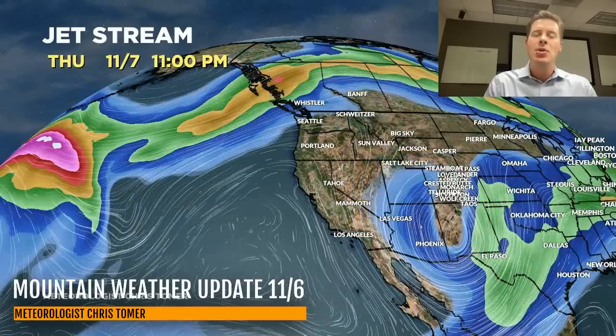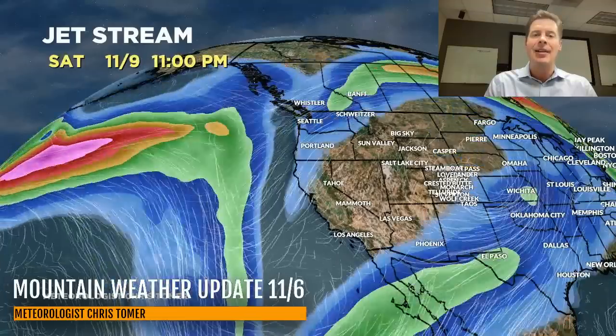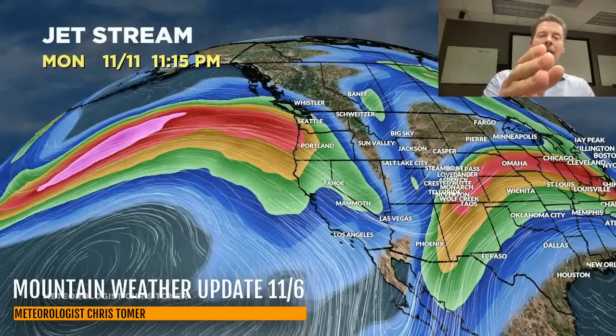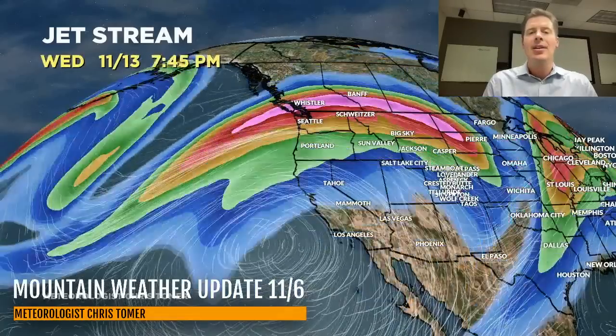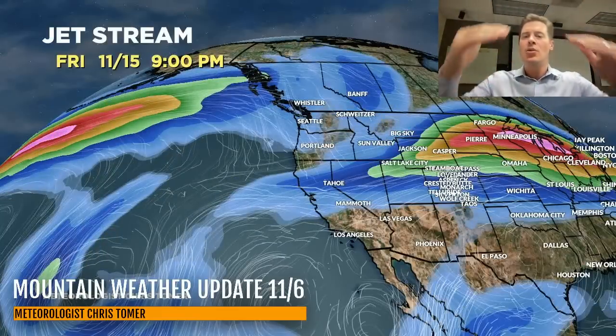Here's the forecast jet stream by close of business today. You can see the cutoff low developing over the four corners, then beginning to make its move on 11-7 — New Mexico and southern Colorado — moving north on 11-8, affecting the rest of Colorado through 11-9, then it's gone. Coming out of the Pacific Northwest, diving into the northern tier, that's the fast cold front on 11-11 and 11-12, but it just doesn't have as much with it as it looked like yesterday. Everything then refocuses up in the Pacific Northwest, B.C., and the northern tier through 11-15.